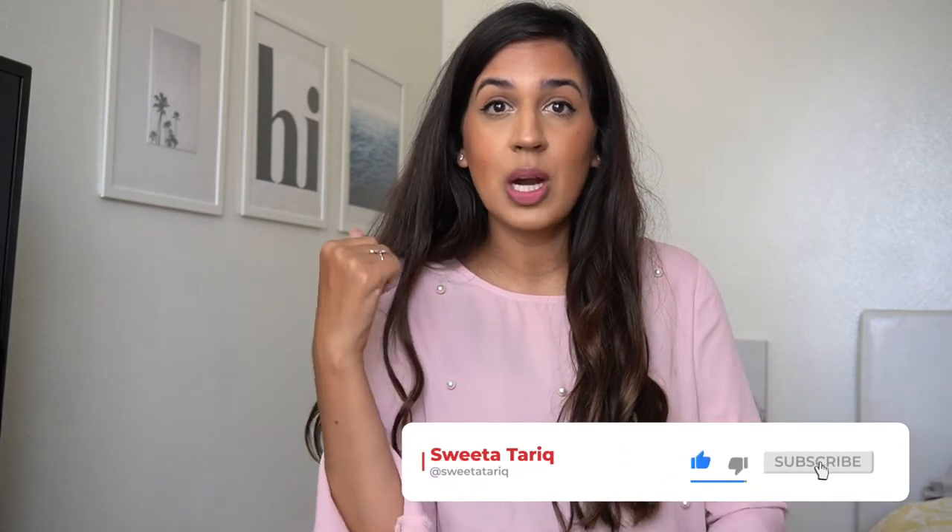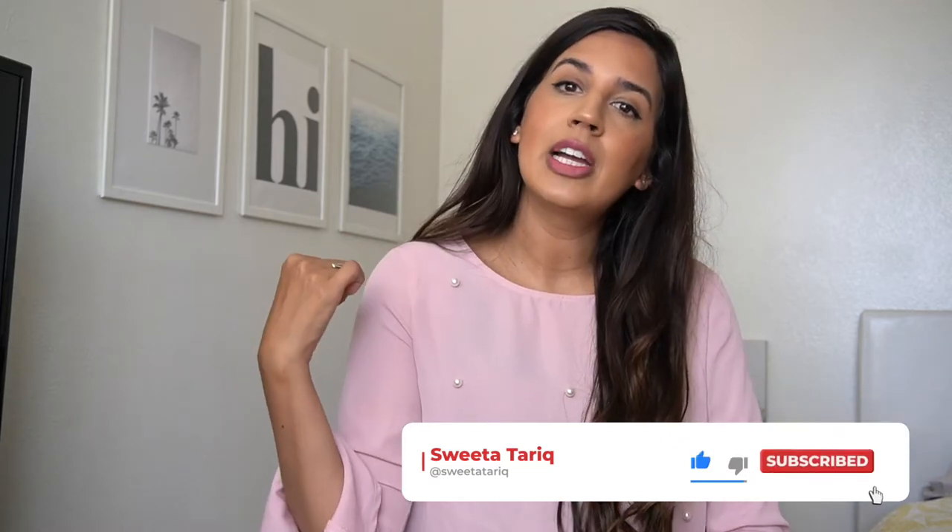I hope you guys like this video. If you do, go ahead and hit like, subscribe to this channel, and hit that bell icon for more videos just like this. Thanks for watching guys — now let's jump right into it.